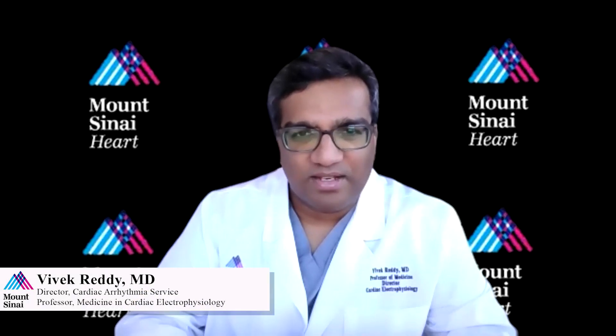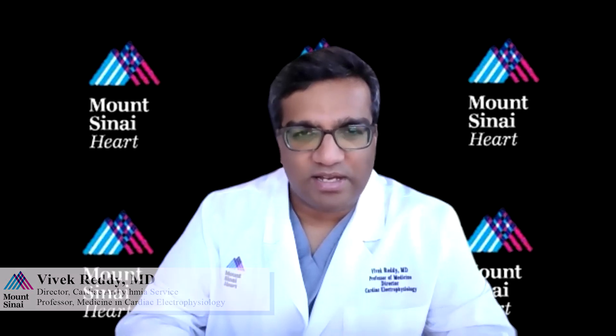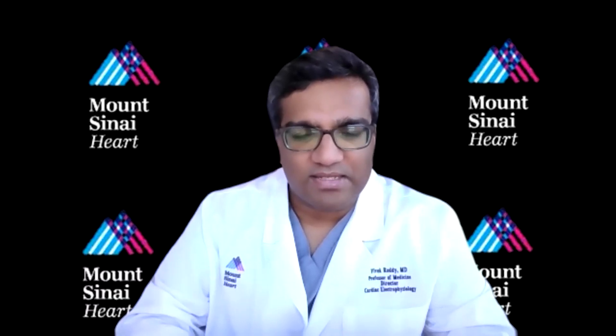My name is Vivek Reddy, and I'm a professor of medicine at the Icahn School of Medicine at Mount Sinai, and I serve as the director of cardiac electrophysiology for the Mount Sinai Health System.